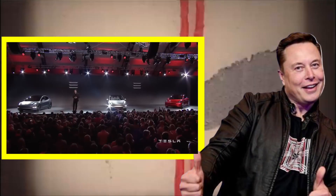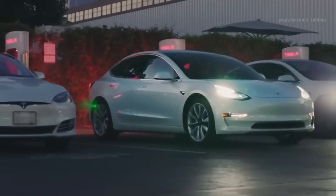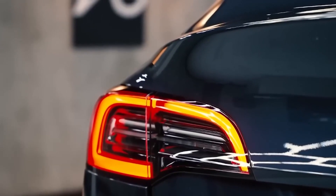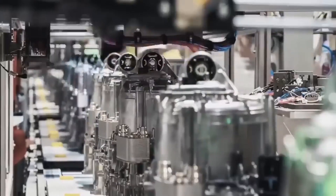Tesla has been leading the charge in the electric vehicle industry for years. Now Elon Musk has just unveiled Tesla's latest motor, promising to revolutionize the way we think about electric transportation. Tesla is also pushing the limits of cost-effectiveness, making electric transportation accessible to more people than ever before. Get ready to witness the groundbreaking drive unit that promises to change the industry forever.